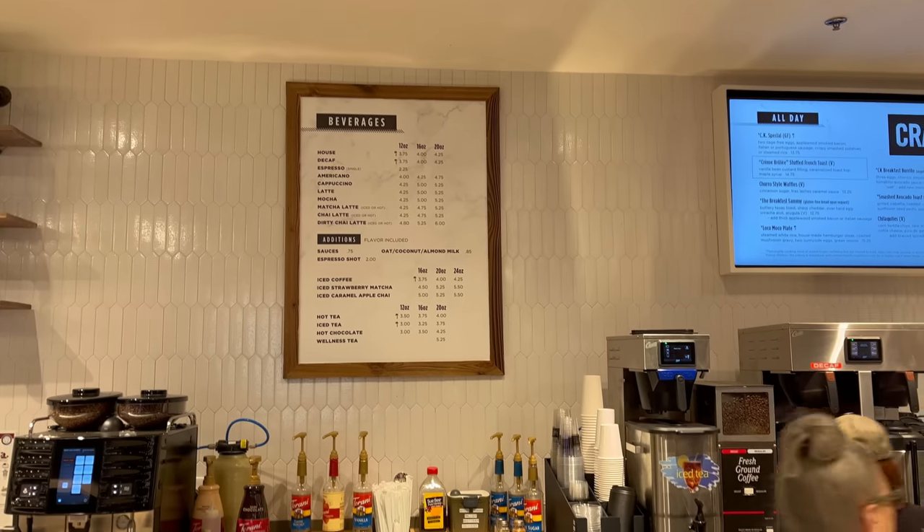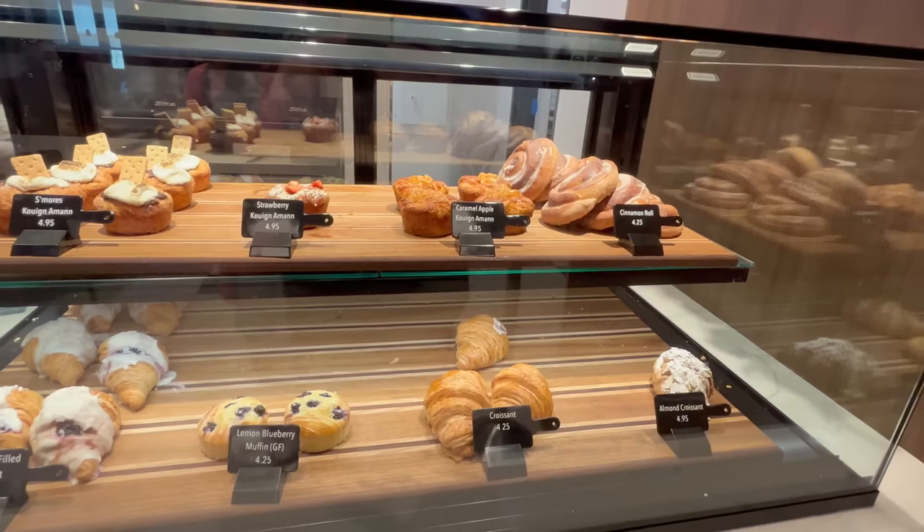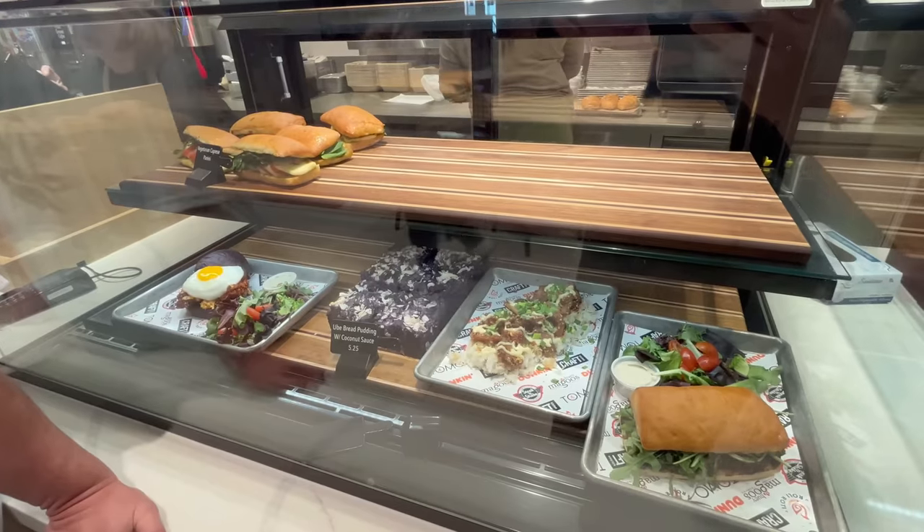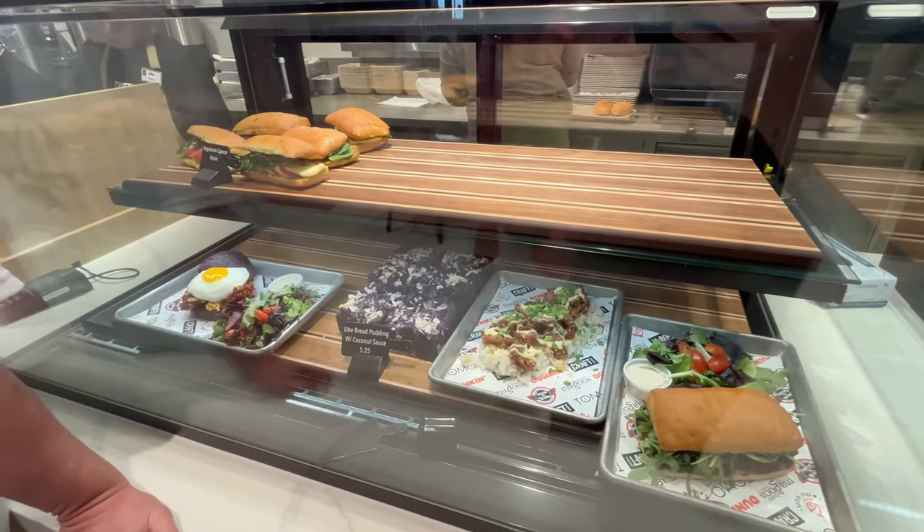A pretty good start with that donut. Let's go in and try Craft Kitchen next. Craft Kitchen looks to be an upscale American breakfast and lunch joint. They've got some pretty cool looking things on the menu like this Creme Brulee French toast and an ube bread pudding that caught our eye in the displays. Let's give these a try.